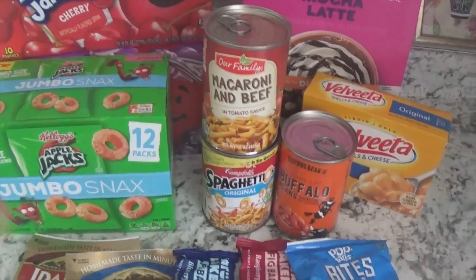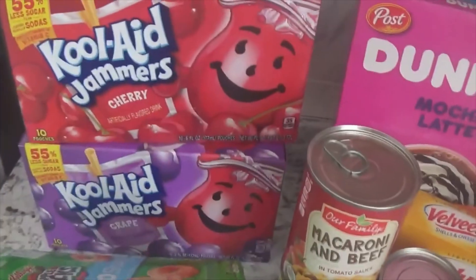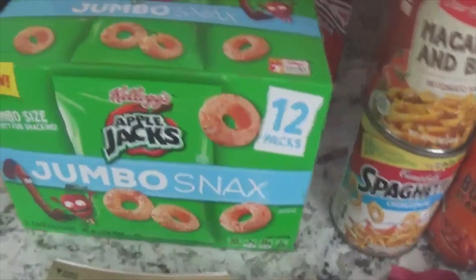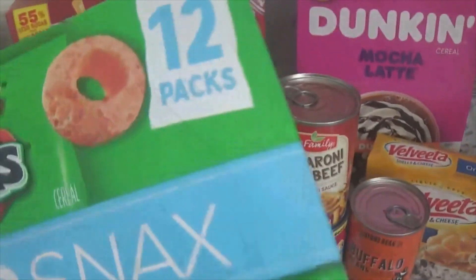There's going to be frozen stuff too, but I'm going to do like a little pantry stuff first. So I got two Kool-Aids — one is cherry, one is grape. And then I grabbed some of these for Keegan's breakfast. These are just the Apple Jacks like little 12 packs.